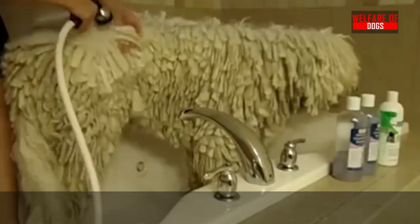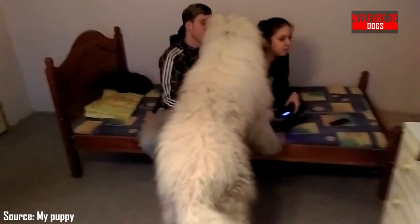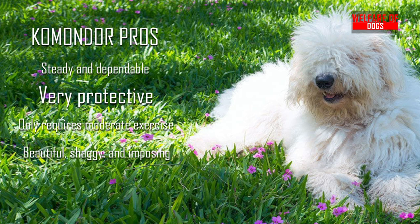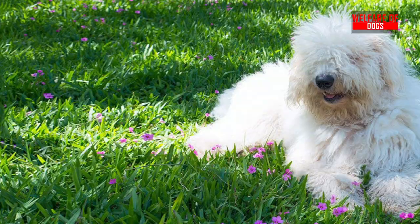A Komondor does require periodic bathing, which can take some time. The bath itself isn't bad, but drying the cords can take a long time. They are also tender with children and their families, but they don't trust strangers. Komondor pros: Steady and dependable, very protective, only requires moderate exercise, beautiful, shaggy, and imposing. Komondor cons: Can be destructive when bored, suspicious towards strangers, aggressive to new animals, deep booming barks.